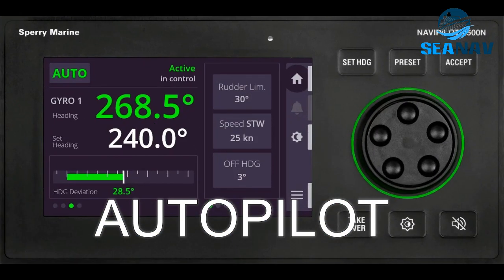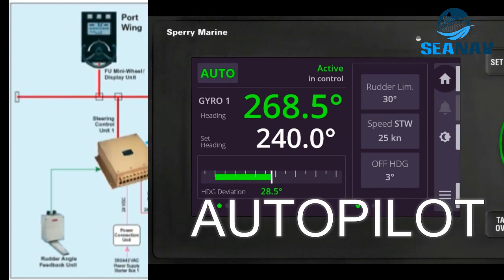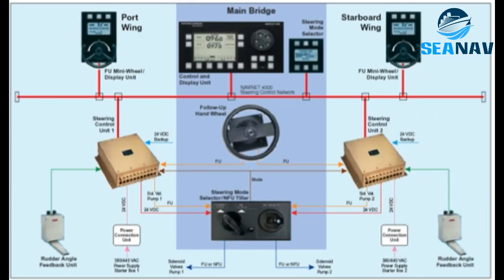Autopilot: a device that automatically controls the steering and speed of the ship according to a predefined route or set of commands. It reduces the workload and fatigue of the crew and increases efficiency and safety.